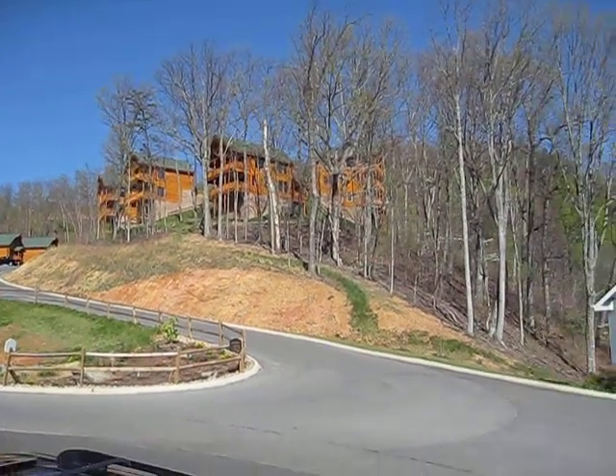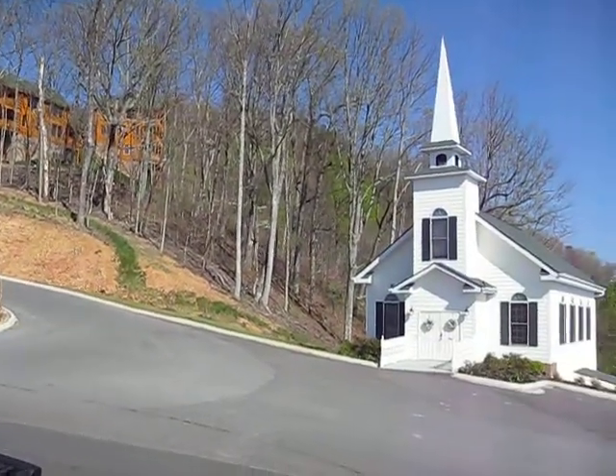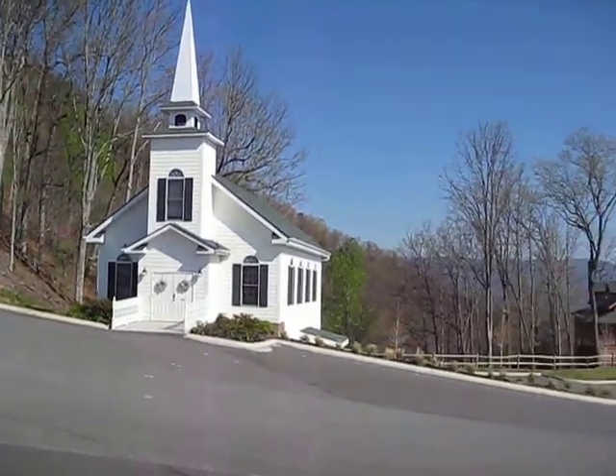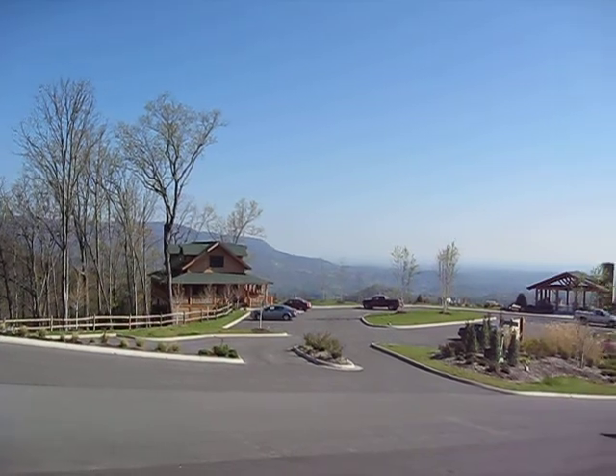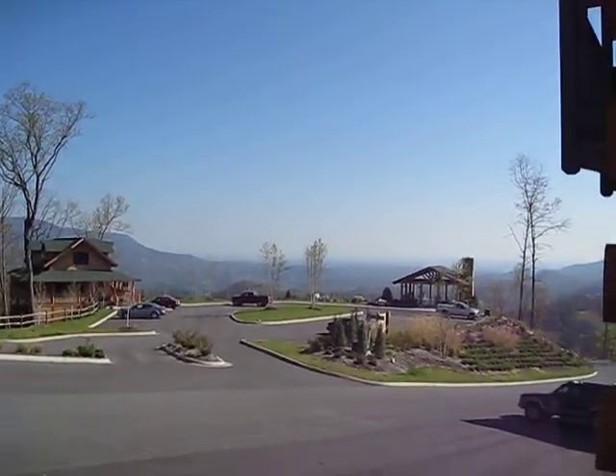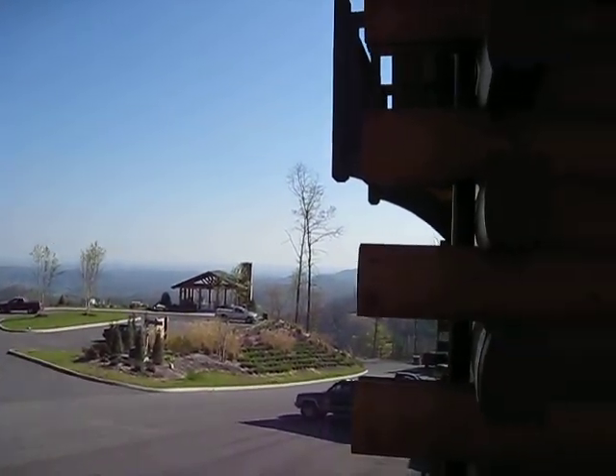Hello everybody from Wears Valley, Tennessee. This is the beginning of a five-minute video tour. Here's the main office, the lot, pavilion, and the front porch of the cabin.